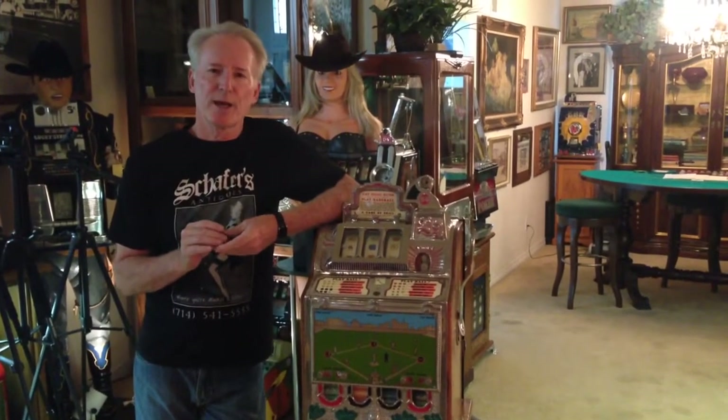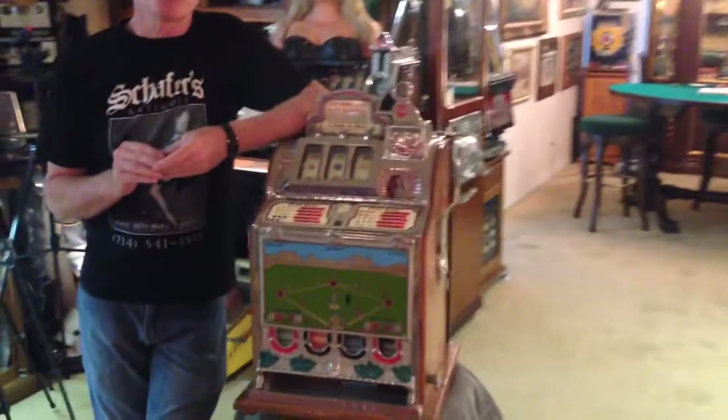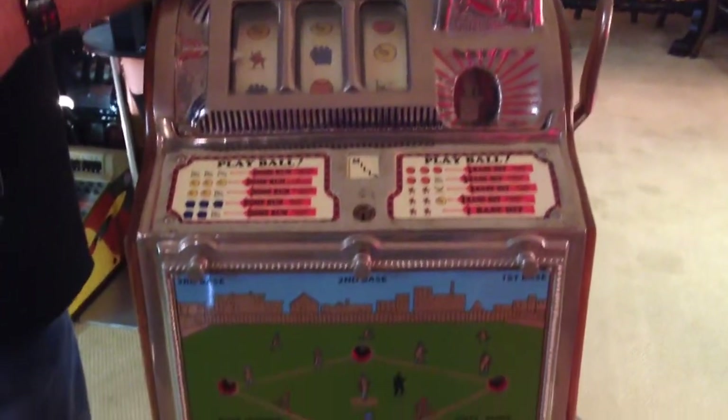Hi folks, how you doing today? What we have here is a 1929 Mills baseball slot machine. This was a very unique machine back in the 20s. It was at a period of time when they started putting gimmicks in machines in order to get around the gambling laws.